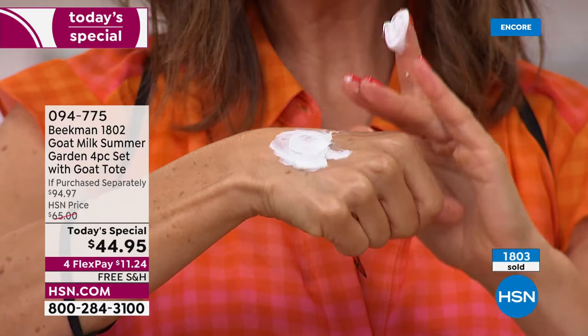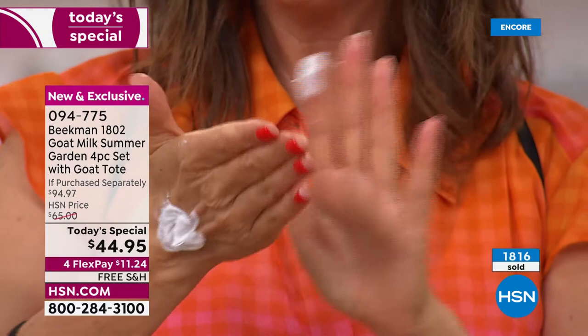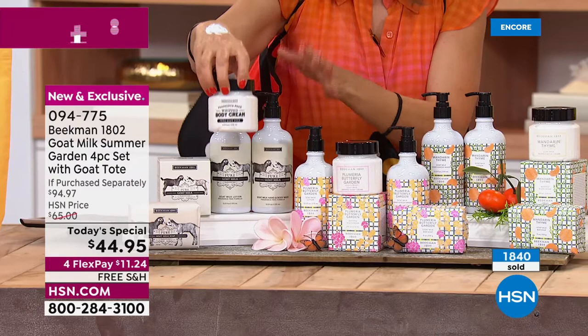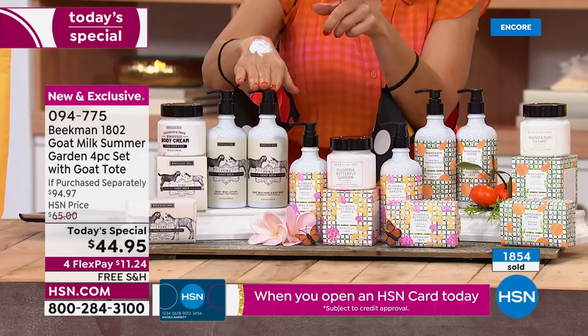Look at that whipped body cream — it's very smooth, very velvety, with that whipped, frosty, airy, mousse-like feel. A little bit goes a long way — that's enough for my entire upper body, my arms, my elbows. It's not going to feel heavy or sticky or greasy during the summer. Once you buy just the whipped body cream on its own, you'd be spending $38. For about $6 more, you're getting three more full-size products: the soap, the hand and body wash, and the hand lotion. Four products, more than 50% off.